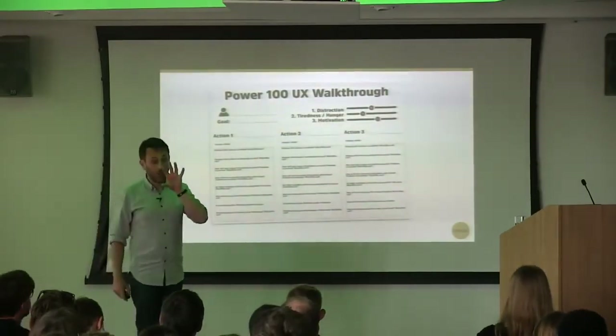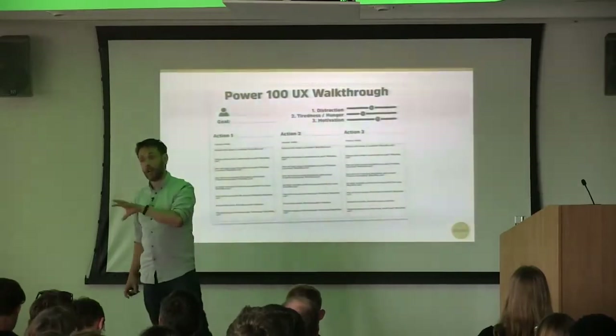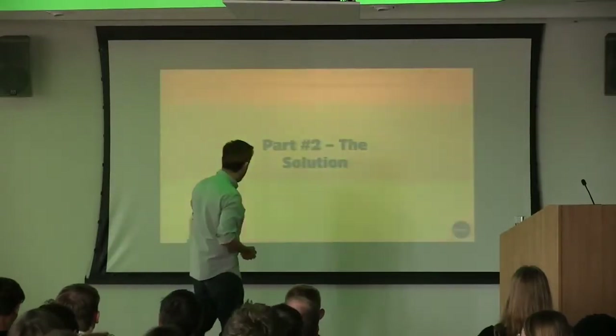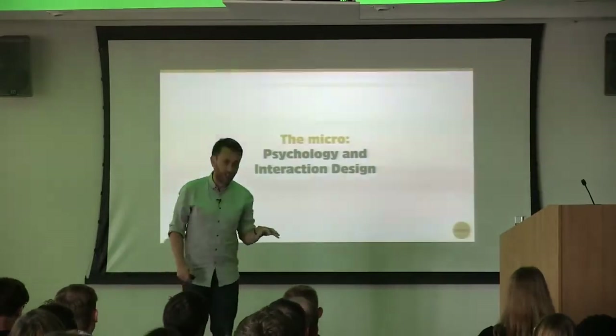Let's talk about some ways you can use psychology to improve on that stuff — some of these ideas can help you redesign the interactions we're working on, and the user experience. So let's talk about psychology and interaction design.